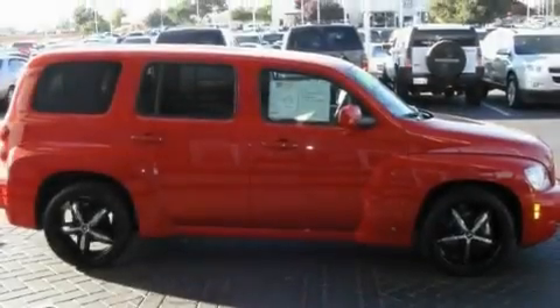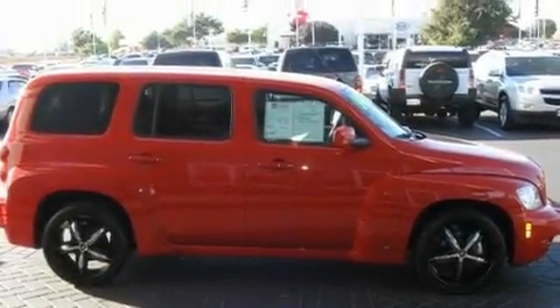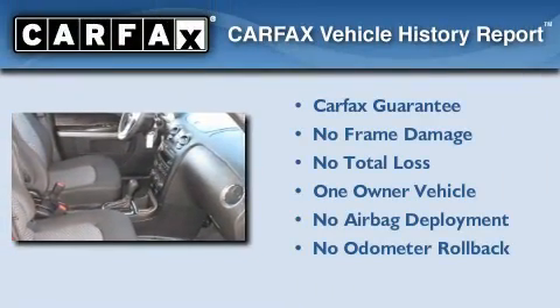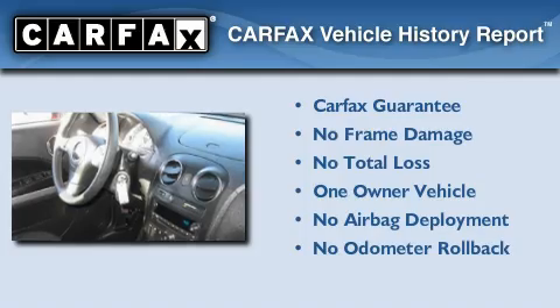It features a 2.2-liter four-cylinder engine and a four-speed automatic transmission. This Chevrolet has had only one owner, and it qualifies for the Carfax buy-back guarantee.